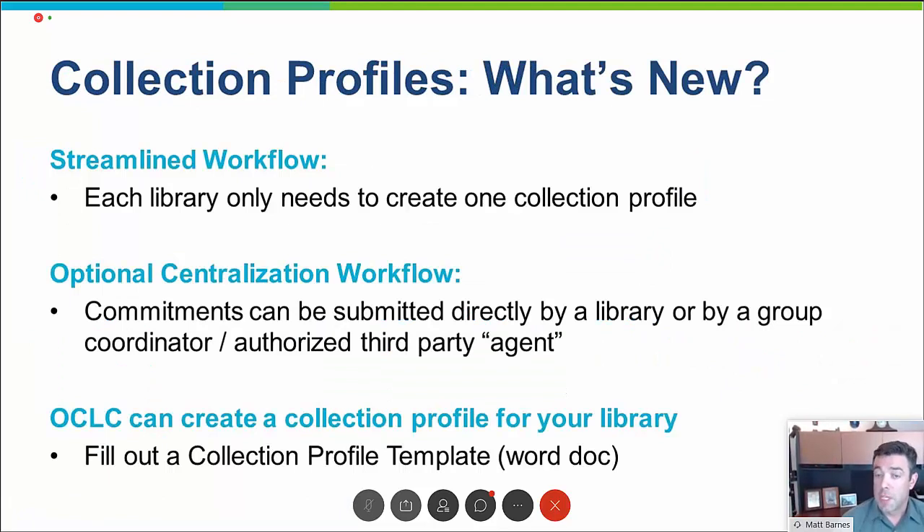One of the big differences from this enhanced service and the legacy pilot service is how we look at the collection profile. It used to be a static, very inflexible format. With the new service, the collection profile is really a set of default values, and with an enhanced and expanded CSV sheet, you can override those values. Practically speaking, a library only needs to create one profile and can use a single CSV submission to register multiple formats or multiple programs with, for instance, multiple expiration dates.